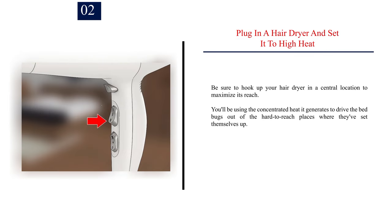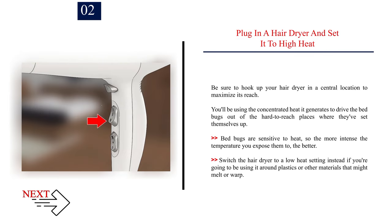Number 2: Plug in a hair dryer and set it to high heat. Be sure to hook up your hair dryer in a central location to maximise its reach. You'll be using the concentrated heat it generates to drive the bed bugs out of the hard-to-reach places where they've set themselves up. Bed bugs are sensitive to heat, so the more intense the temperature you expose them to, the better. Switch the hair dryer to a low-heat setting if you're going to be using it around plastics or other materials that might melt or warp.